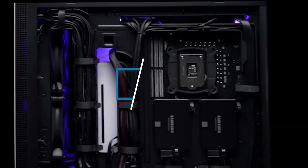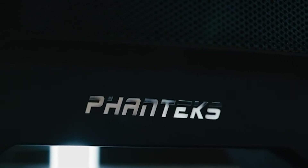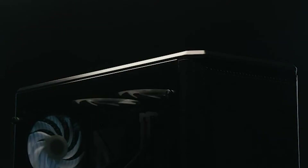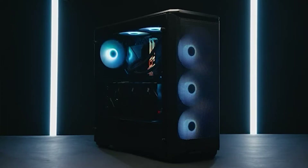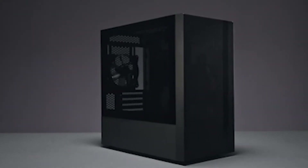Hi everyone, today we're going to take a look at the best PC cases under 70 dollars in the market for this year. First we're going to show you our top 10 best picks, and we'll talk about what you look for before buying the best PC cases under 70 dollars. You can find links to all of the products we've mentioned in this video down in the description below. Let's get started.